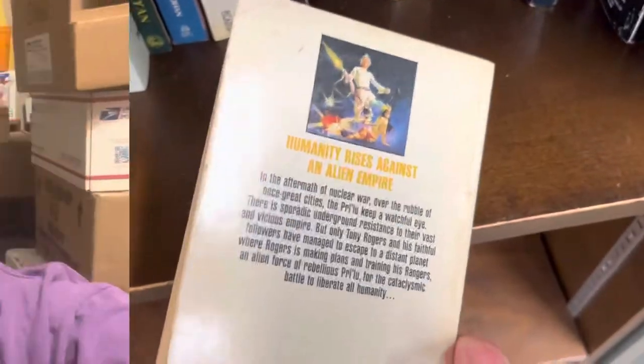Science fiction. Back from the thrift store, let's go over some of these finds. I got about a dozen books to go over, all paperbacks.